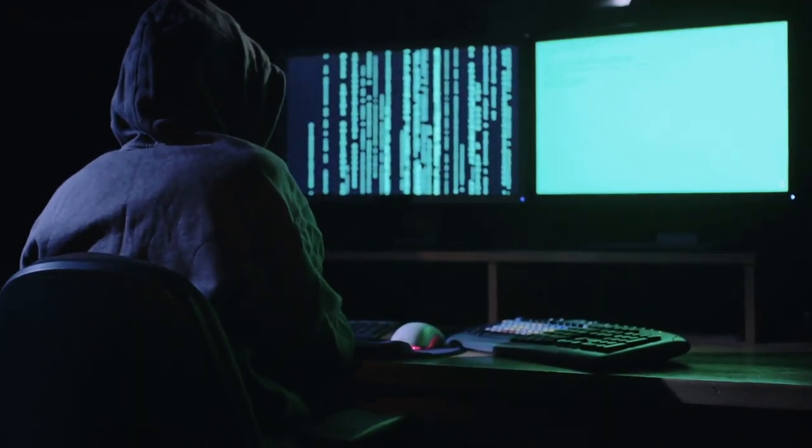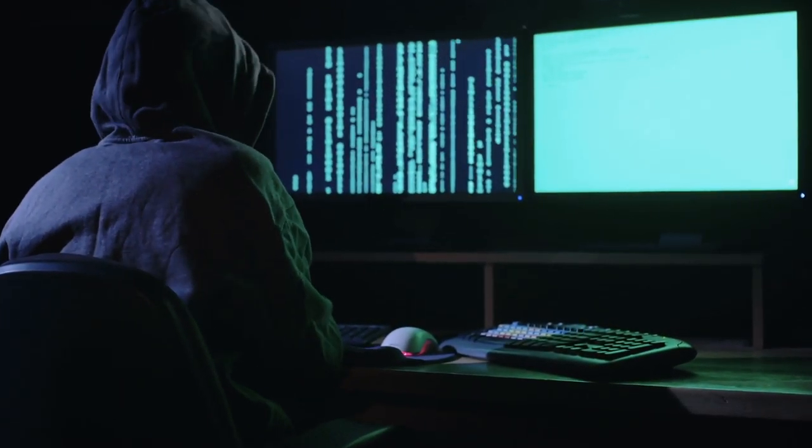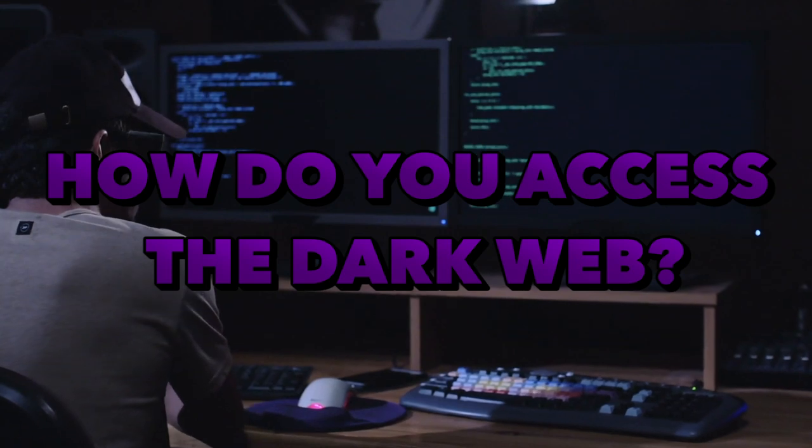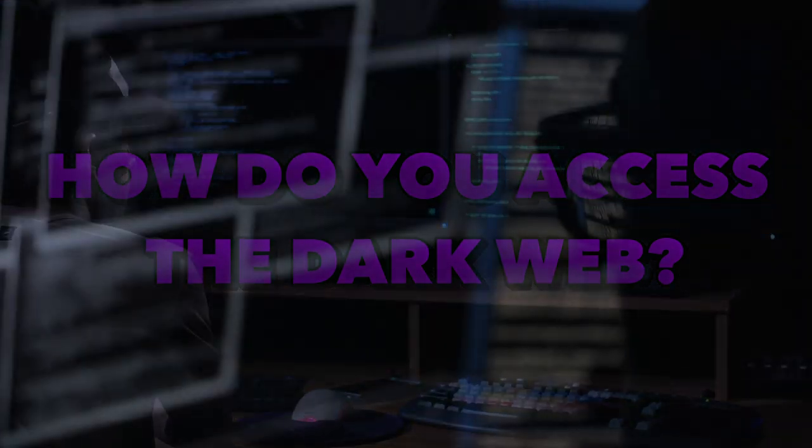The dark web is the internet for illegal activity, but it also houses legitimate sites, too. Sites on the dark web don't have to be illegal — it just happens that most of them are. So, how do you access the dark web? Well, you'd need a dark web browser.